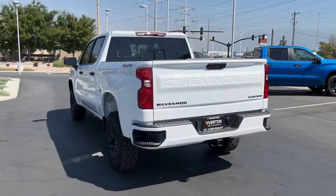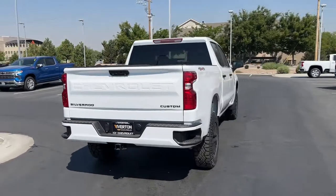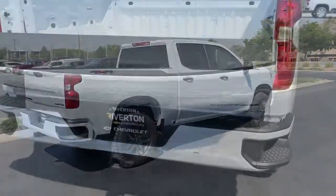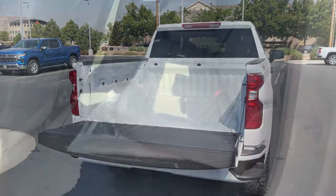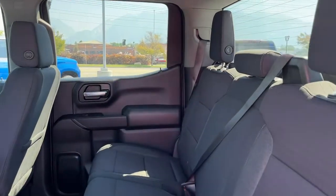These are just some of the great options this vehicle comes with: keyless entry, satellite radio, lane keeping assist, power driver seat, Bluetooth connection, electronic stability control, aluminum wheels, traction control, intermittent wipers, and tire pressure monitoring system.